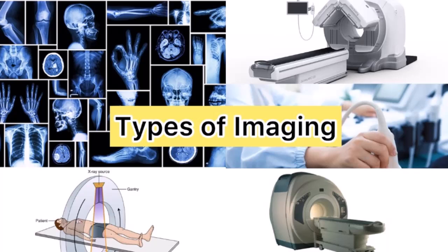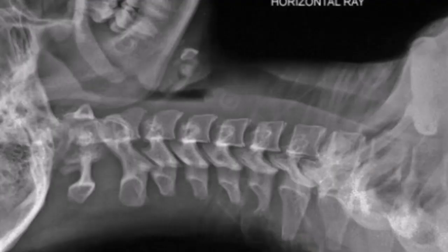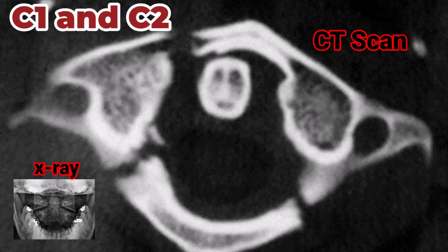Plain radiographs are a fundamental tool in the initial evaluation of cervical spine trauma. The standard views include anteroposterior, lateral, and odontoid open-mouth views. The lateral view is particularly important as it can reveal alignment abnormalities, fractures, and dislocations. However, plain radiographs have limitations, especially in detecting subtle fractures and soft tissue injuries. Despite these limitations, they are quick, widely available, and provide valuable initial information. In cases where plain radiographs are inconclusive or if there is a high suspicion of injury, further imaging with CT or MRI is warranted.